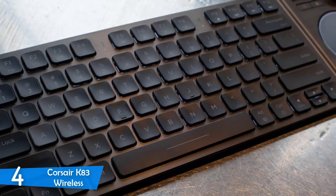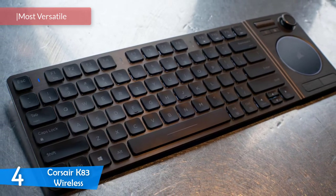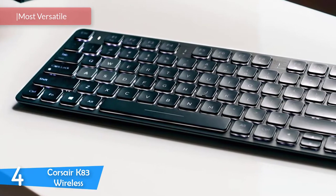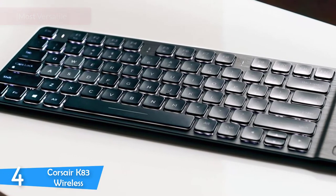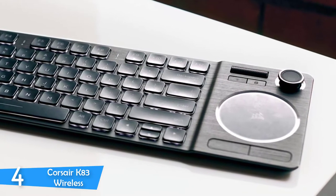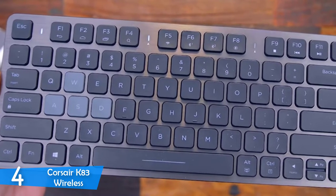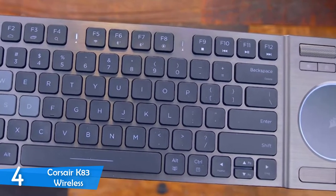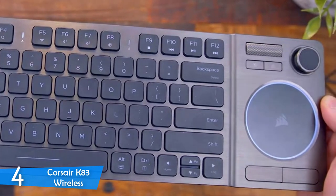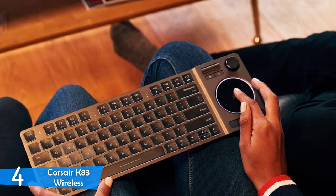Number 4: the Corsair K83 Wireless. Next up, we have an interesting hybrid keyboard coming from one of the peripheral giants, Corsair — the K83 Wireless. This is the most interesting keyboard in the market, as it delivers a superb feel, a wide variety of connectivity options, a sturdy and durable body, nice design, and great portability, in a super versatile body that's a combination of a tenkeyless keyboard and a trackpad. If you want to operate everything from your lap, the Corsair K83 Wireless is the way to go.